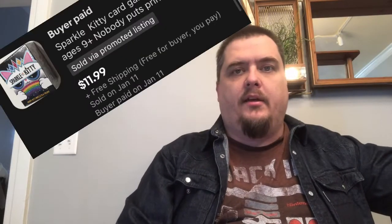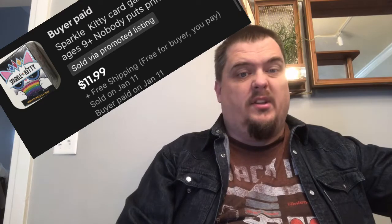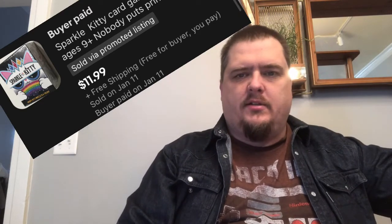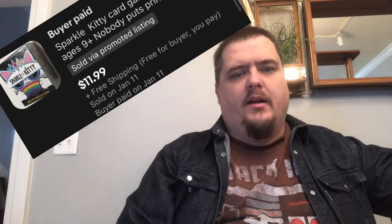I picked up this Sparkle Kitty game — I tend to look at anything that is new, sealed games. I think I paid $2.78 for this and it sold for $11.99. Not a great pickup.